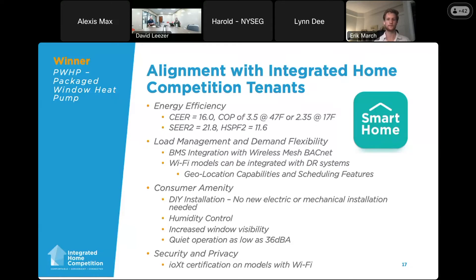On load management and demand flexibility: for NYCHA, which has BACnet-enabled buildings, one of their requests was a BACnet system, and icing on the cake was a wireless mesh if we could deliver that. We were able to deliver a wireless mesh BACnet system using the Zigbee protocol for integration with their building management systems. We'll also have a Wi-Fi model, and we've previously integrated with demand response systems for members like Con Ed and Kiko with our standard window ACs. If that's of interest, we can talk with our IoT team to figure out ways to do that.